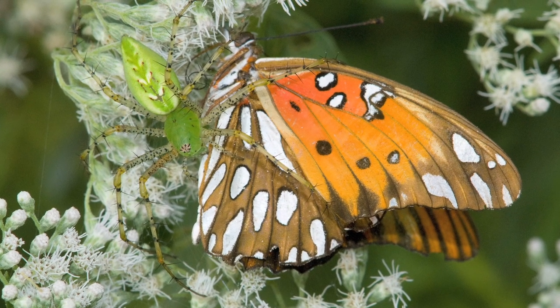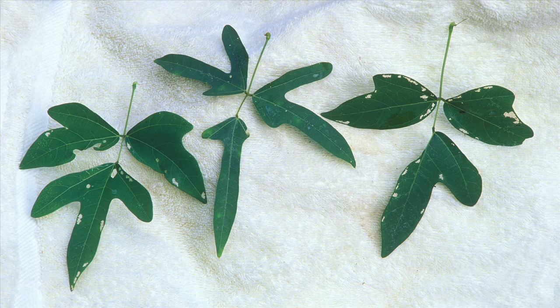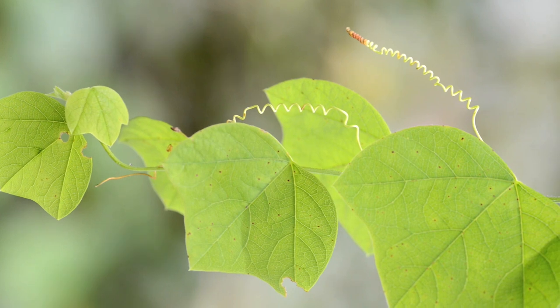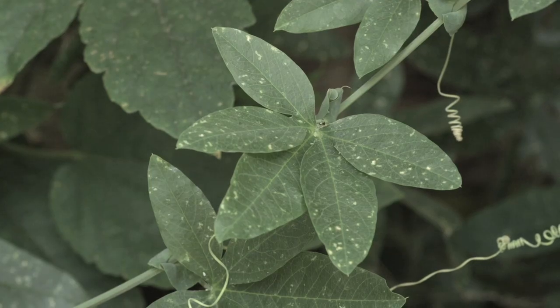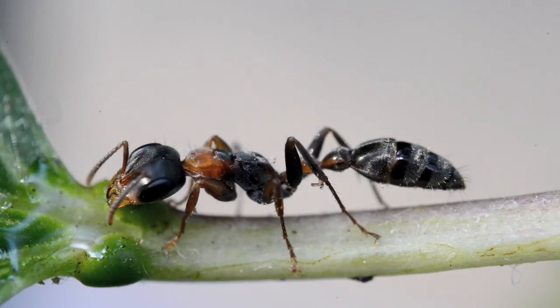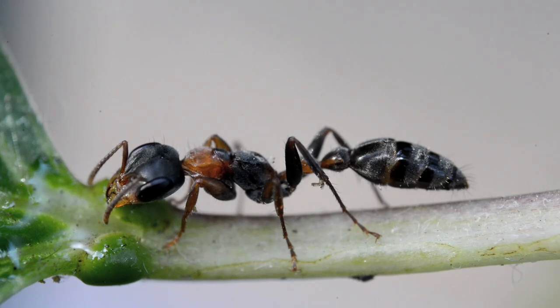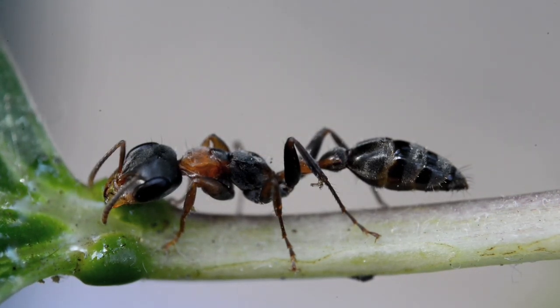Occasionally the adult butterflies do get eaten. Passion flowers also camouflage themselves — they make a variety of leaf shapes to confuse butterflies. The butterflies are likely to mistake passion flower leaves for some other species and avoid laying eggs. Plants also use ants as guards, which they repay with sugary nectar. The nectar glands are located on the leaves and leaf stems.